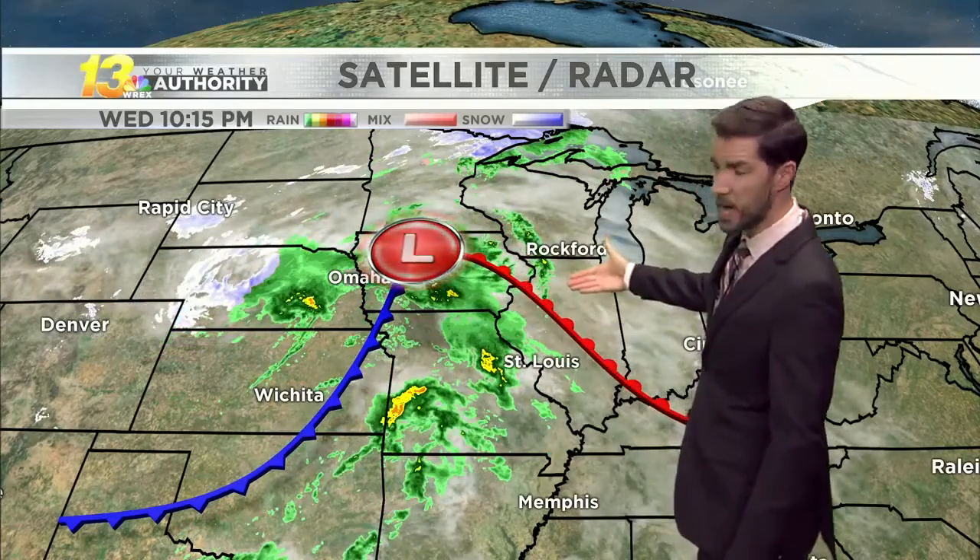Here's satellite and radar, showing generally lighter rain showers with some pockets of more moderate to heavy rainfall coming towards us out of Iowa and Missouri, along this area of low pressure. Tonight we'll have that advance into the area within the next couple of hours.